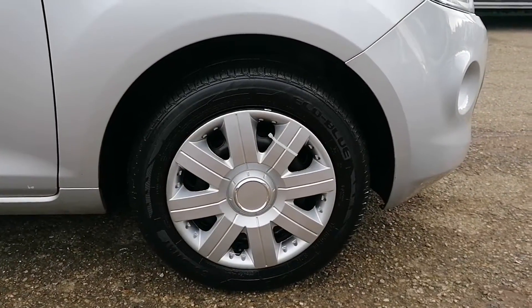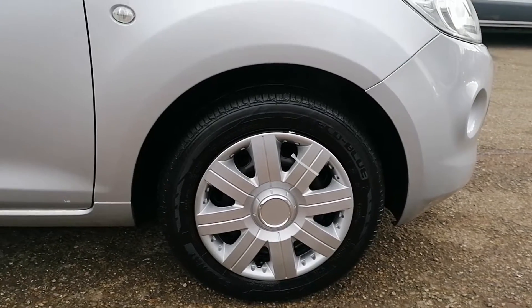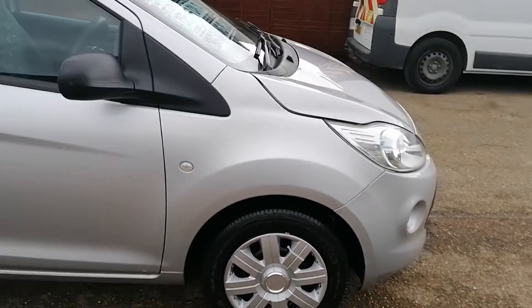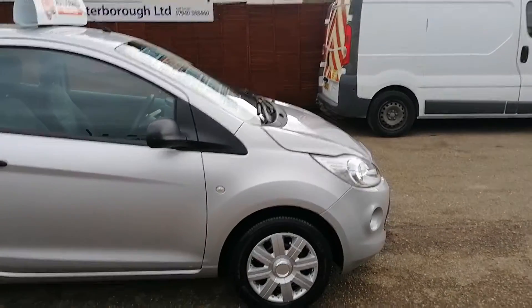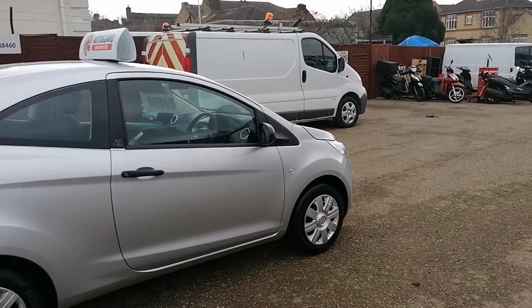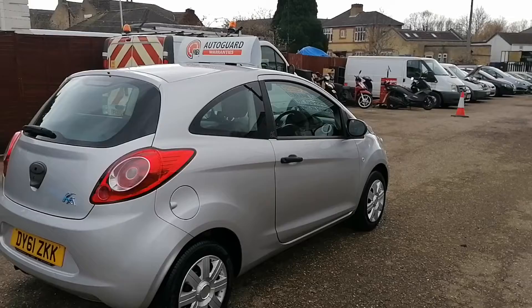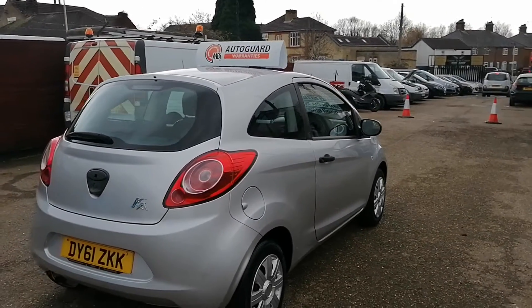All the wheels and tyres are in fantastic condition. It has got a full set of matching tyres with thick and chunky treads fitted all the way around. All the vehicle's paintwork and bodywork looks to be in fantastic shape. There are no major dents or scratches anywhere around the vehicle.